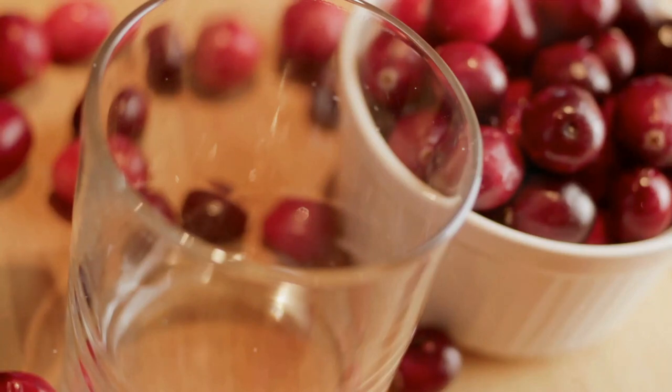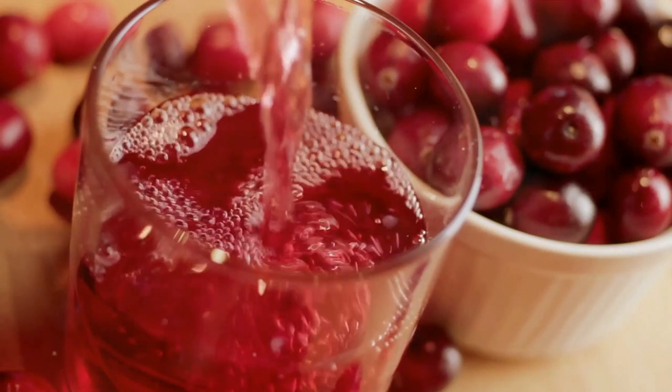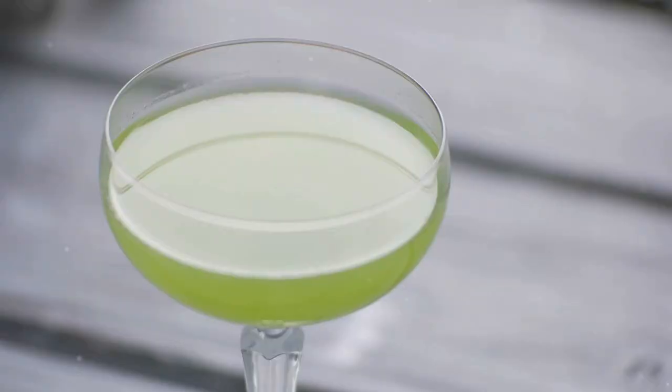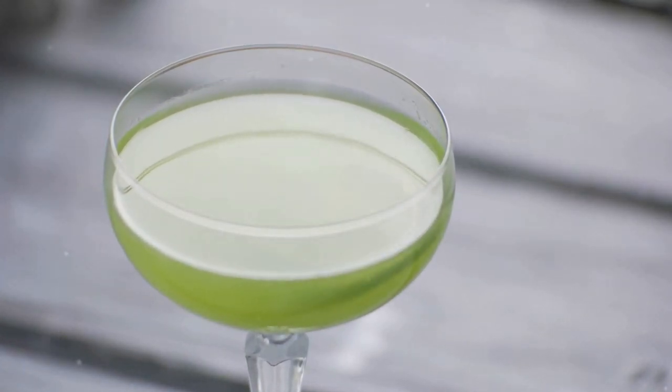We begin our journey at number 5 with the iconic Cosmopolitan. This vibrant pink cocktail is a blend of tart cranberry juice, zesty lime, and a hint of orange from the Cointreau, all brought together with a smooth, icy vodka. The Cosmopolitan is synonymous with sophistication and elegance — a drink that's as stylish as it is delicious.